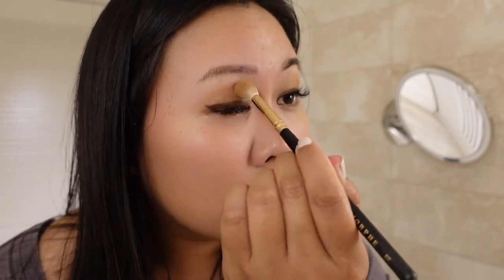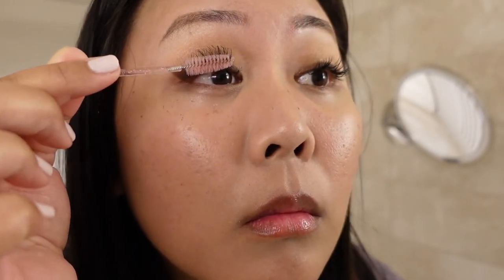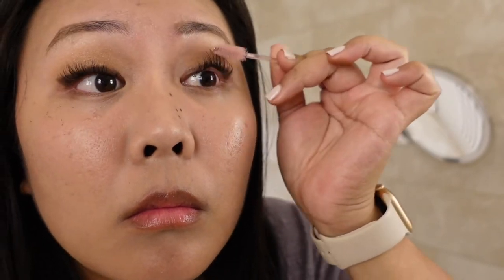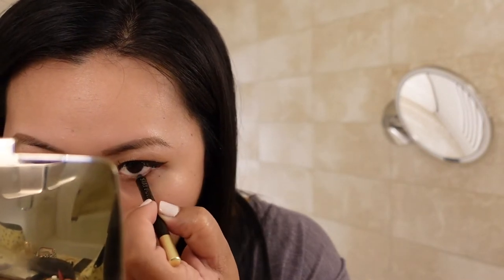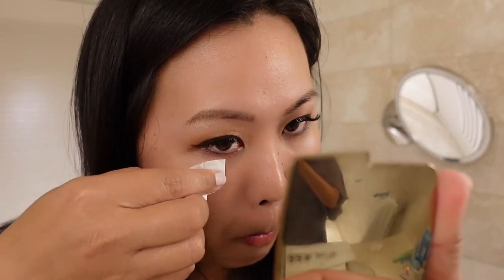I'm going back in with my Morphe R37 fluffy brush to blend all the eyeshadows together, and then with a clean spoolie I'm brushing through my eyelash extensions. Now I'm using the Milani Stay Put Waterproof Eyeliner in shade 03 Hooked on Espresso to line both my lower waterline and lash line. I've been using this pencil for a very long time — one of my favorites. With a tissue, I'm cleaning up the excess shimmery shadows.